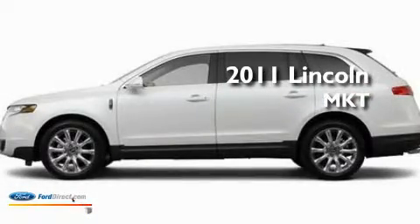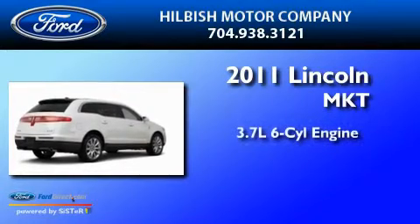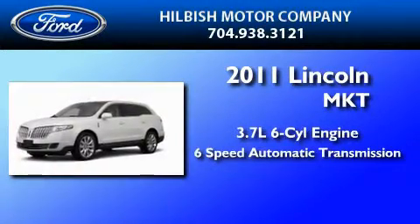This is a brand new 2011 Lincoln MKT. It features a 3.7-liter 6-cylinder engine and a 6-speed automatic transmission.